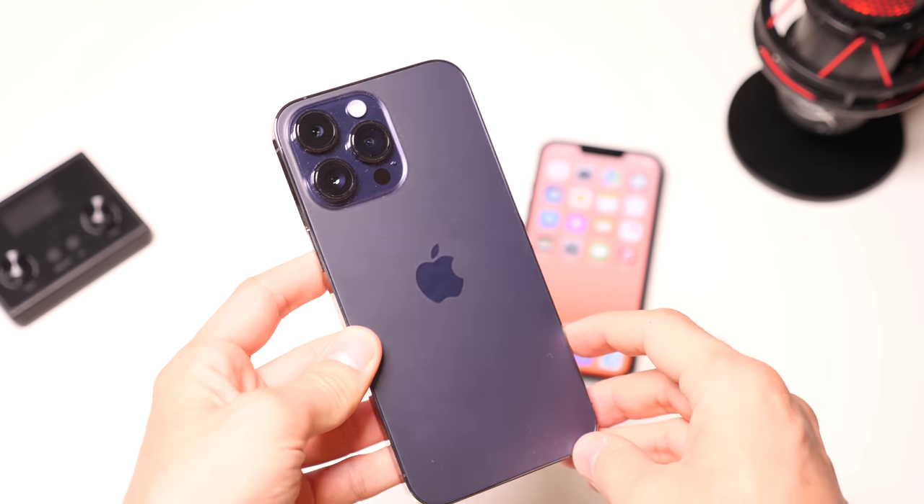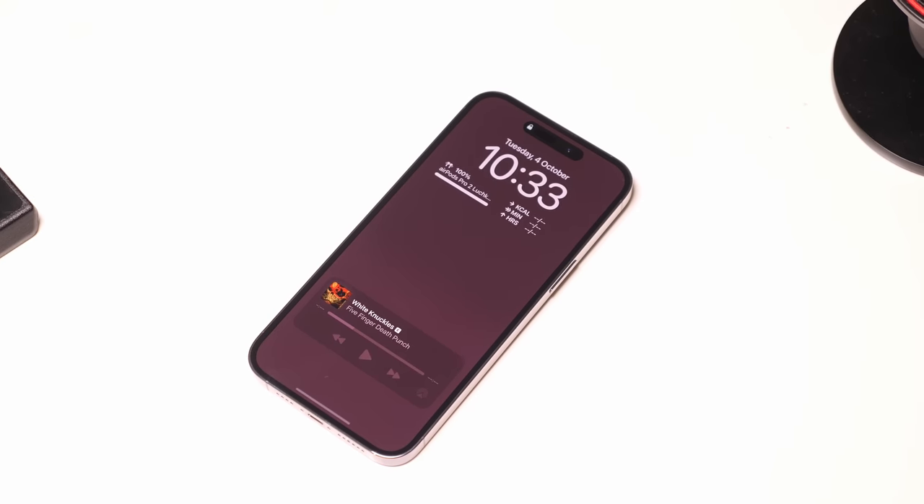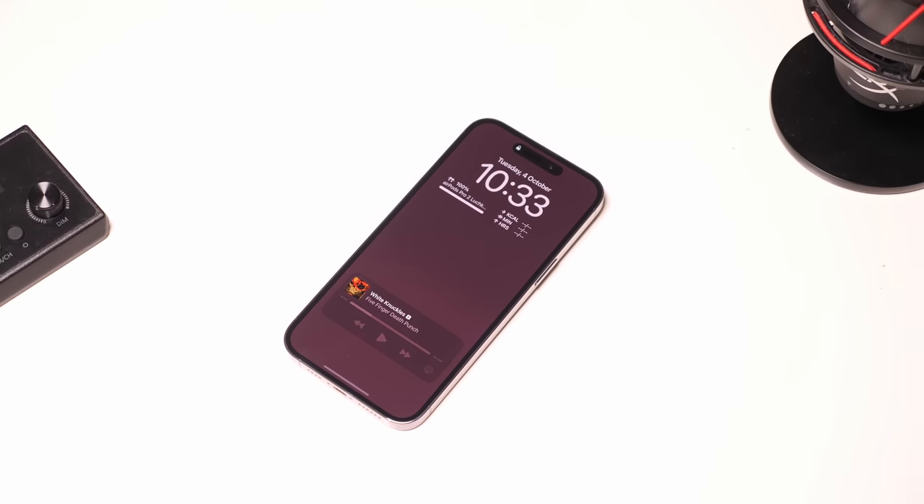A month with the iPhone 14 Pro Max after using the iPhone 13 Pro for a long time — I'm feeling a little cheated. Four weeks of trying to experience real changes and improvements. It's not all bad. Sure, the new iPhone is better at everything, but only a little bit better. Don't you think progress has really slowed down?